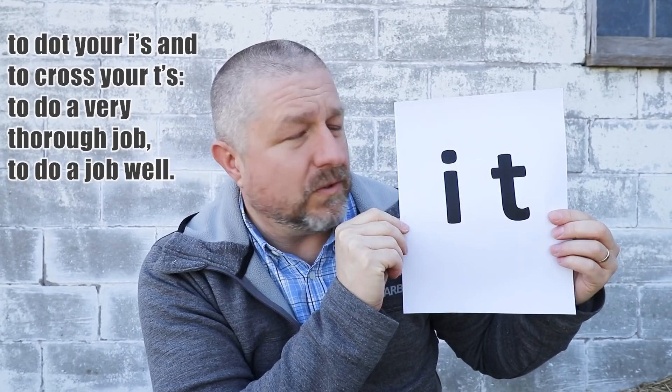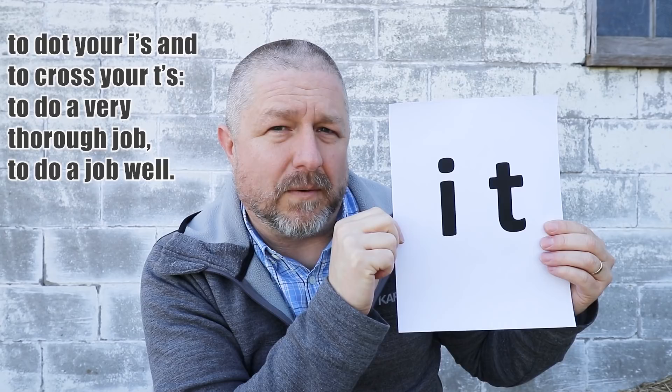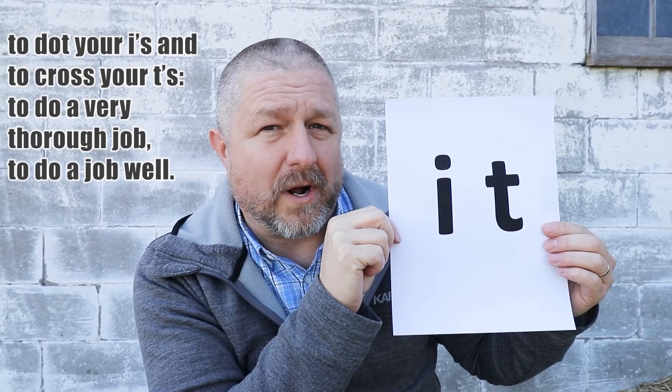One of the first small things I wanted to talk about is the dot on an I. You can see that this dot is rather large because I printed out the word 'it' in a really large font, but one tiny thing is the dot on the letter I. This reminded me of the English phrase 'to dot your I's and to cross your T's.' When we say someone dots their I's and crosses their T's, it means they've done a job thoroughly, completely, and well.